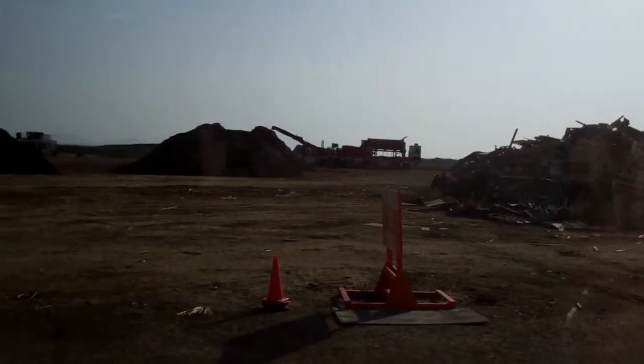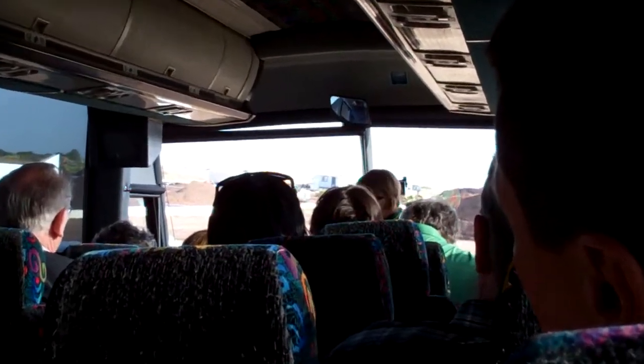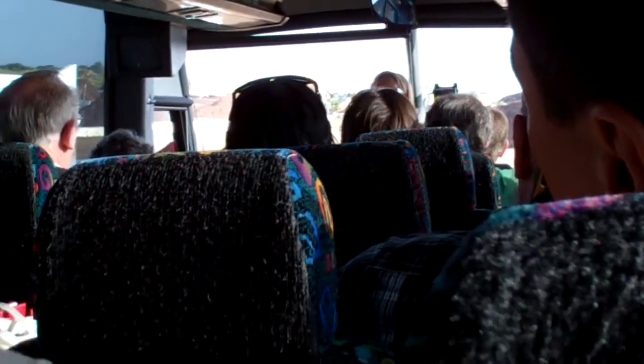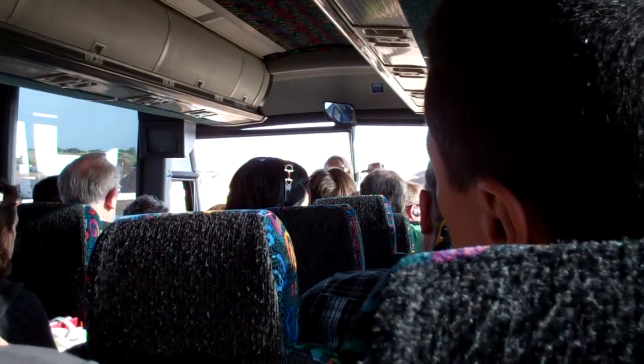Hi, good morning. Welcome to the Miramar Greenery. Thanks for coming. One thing I'll ask before we get off the bus is if we can all stay together as a group, because we do have quite a few pieces of equipment operating, and you guys don't know how to have guests, so please stay with the group.